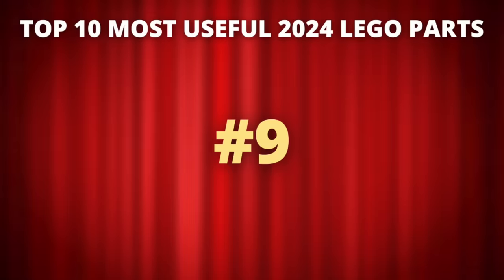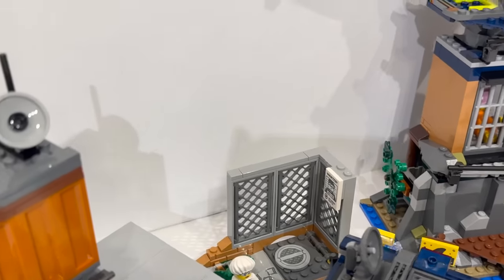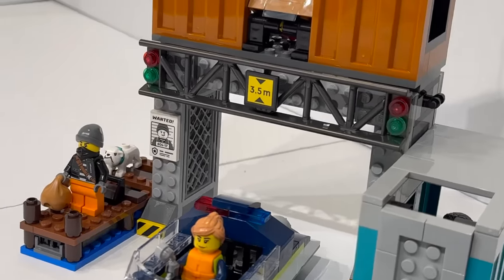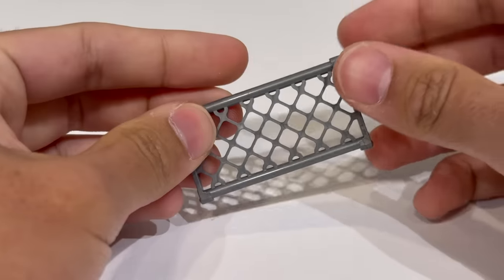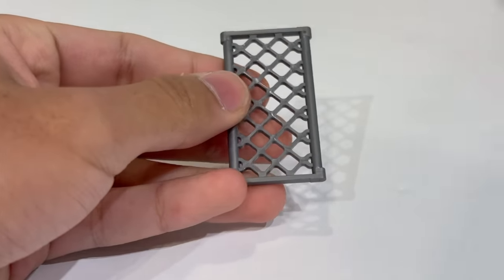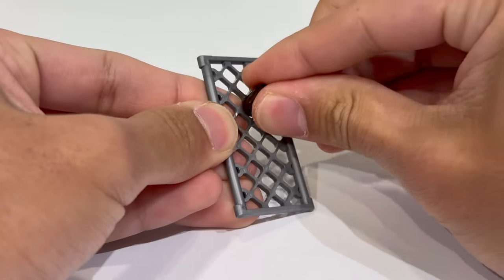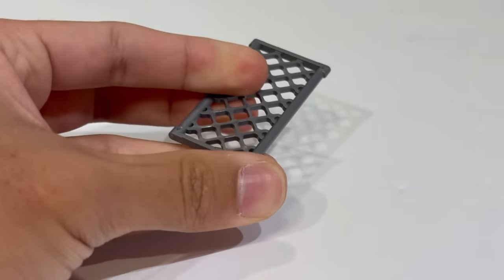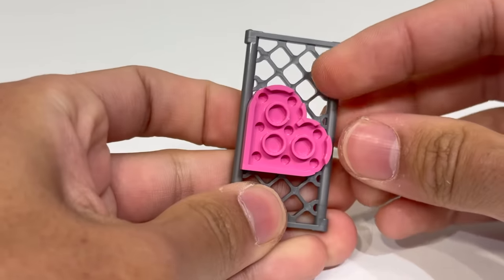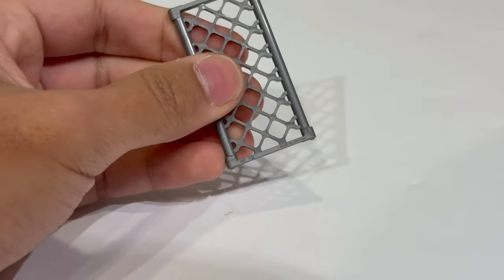Moving on to number nine, we can take a look at the Chainlink Fence 4x6. It comes in three sets: 60419 Police Prison Island, 60418 Police Mobile Crime Lab, and 60417 Police Speedboat and Crooks Hideout. The part ID is 5032, and it comes in silver. This piece is really interesting because obviously it was designed to be a chain link fence, but the piece itself is covered with connection points. The sides can fit clips, the pieces in between the chains can fit studs, and I can definitely see this being used in all sorts of different MOC applications — whether as engine grills for a spaceship, mechanical detail, or functional designs that allow clips to attach from one side to another. That's why I wanted to showcase it as number nine.